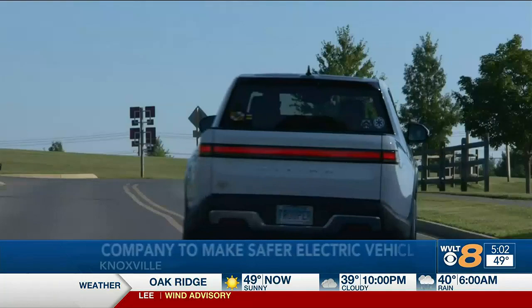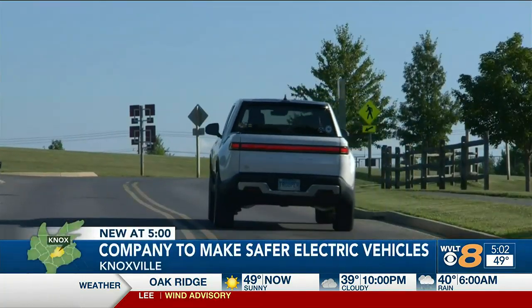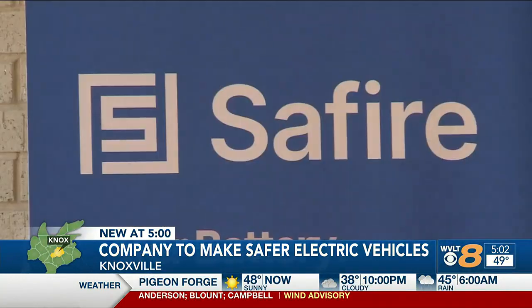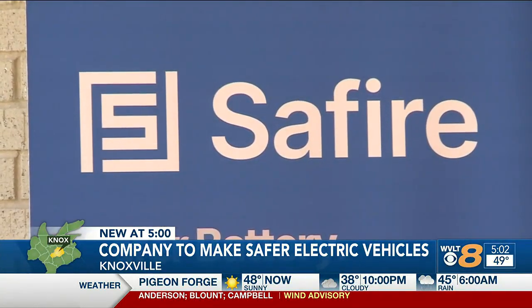Just as when airbags first came out, everybody said, why aren't airbags in every single car? And I think everyone will say, why isn't Sapphire in every single electric vehicle car? Lee says Sapphire is opening up a lab at the University of Tennessee where they'll bring in high-paying jobs and interns.